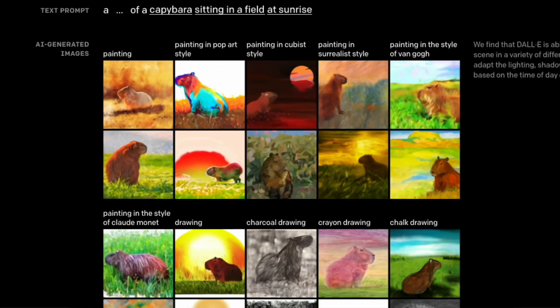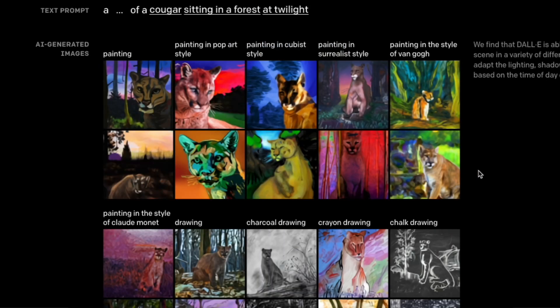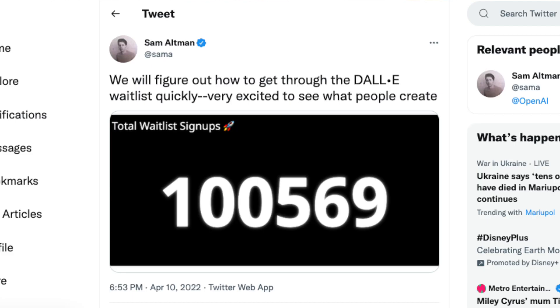DALL-E first came out in 2021 and the first version was able to generate images, but over the years it's gotten significantly better. Similar to GPT-3, the technology requires a waitlist, so you can bet I'm on the waitlist.